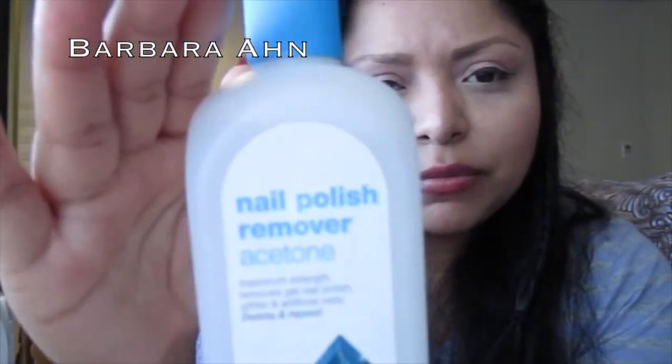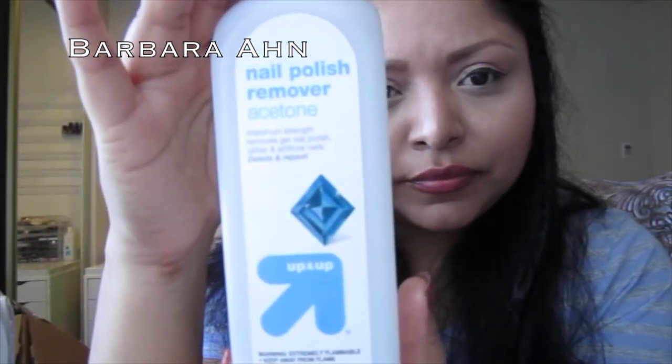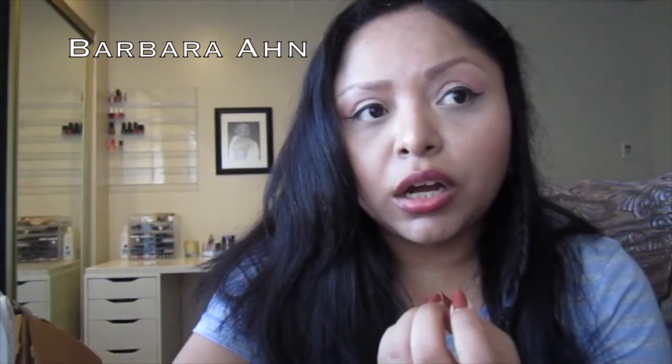This is the nail polish remover from Up & Up brand, which is the Target brand. It has a blue cap and it's acetone. It says it removes everything, but to be honest it takes a while, especially if you have two layers of nail polish plus a base coat or top coat. It does the job, but it's not the best one out there. When it comes to glitter nail polish, it's a real pain to remove.